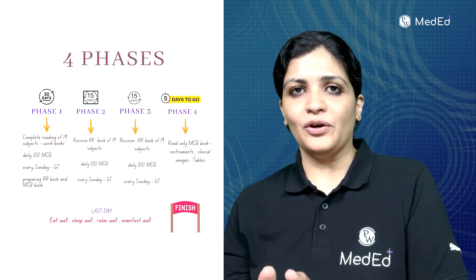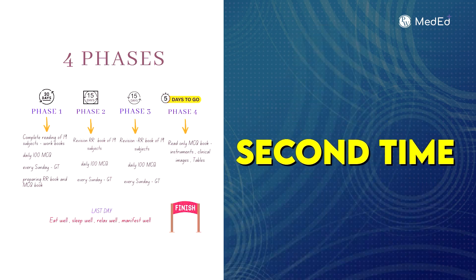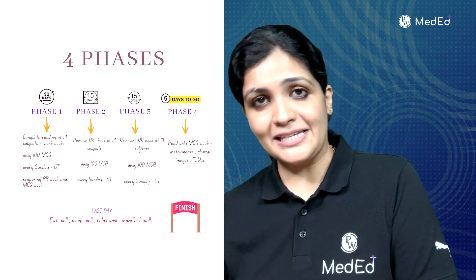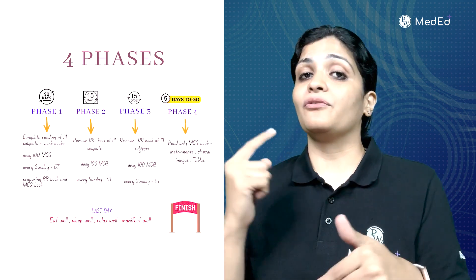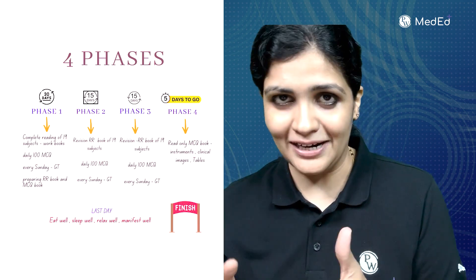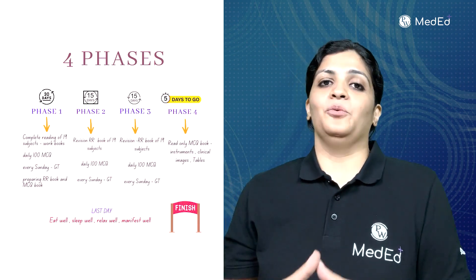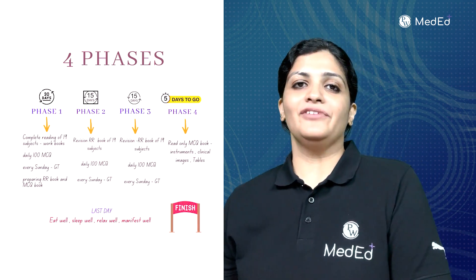Phase two and phase three are similar — you're going to revise subjects a second and third time respectively, 15 days each. Don't forget to solve 100 MCQs daily and give a grand test every Sunday. By the end of two months, you'll have completed around 6,000 MCQs (60 days × 100) and eight grand tests in total.